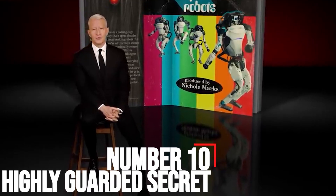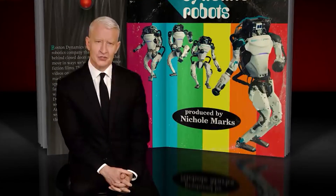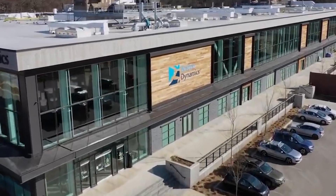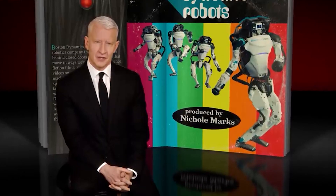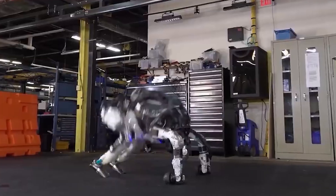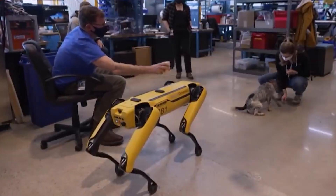Number 10: Highly Guarded Secret. Anderson Cooper began the special talking about how 60 Minutes worked behind closed doors in the past and only released occasional YouTube videos. Cooper said the television program unsuccessfully tried to visit the company's workshop for years. 'We've been trying to work without any luck into getting Boston Dynamics' workshop for years, and in March they finally agreed to let us in,' Cooper said. 'After working out strict COVID protocols, we went to Massachusetts to see how they could make robots do the unimaginable.'